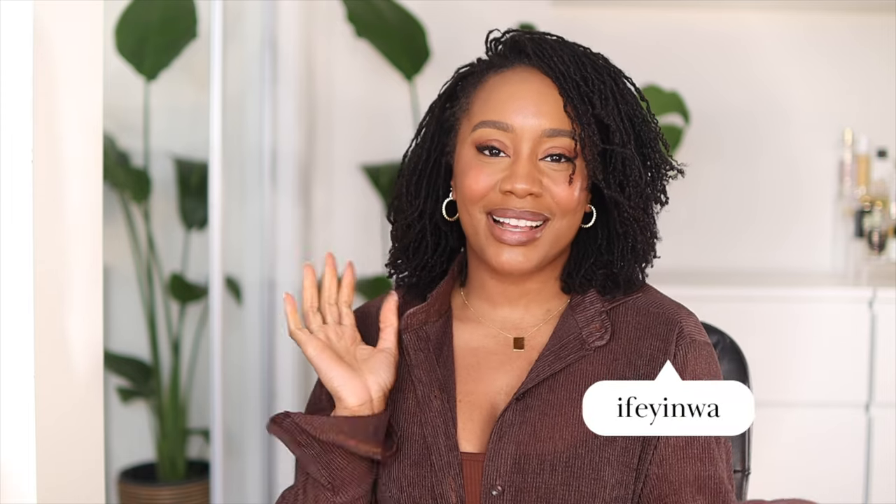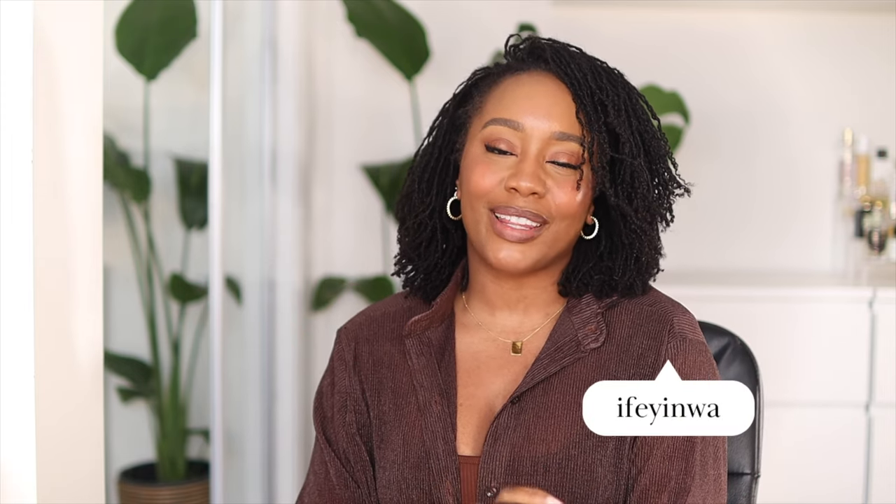Hi guys, it's Dupayma and welcome back to my channel. If this is your first time here, then welcome. As you can see from the title of today's video, I am going to be filming an unboxing of a new luxury handbag — a brand that I've never, ever tried out before. So I am super excited.